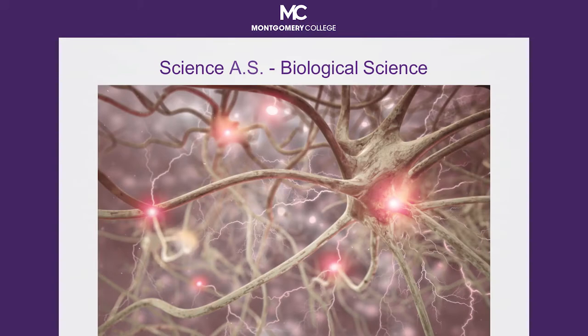Hello, my name is Jim Snezik and I am the Instructional Dean for Chemical and Biological Sciences. This presentation will provide you with the fundamental information about the Associates of Science degree in science with a concentration in biological science.